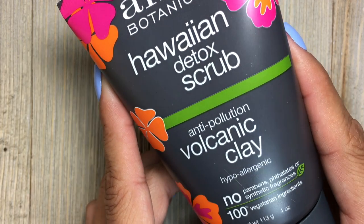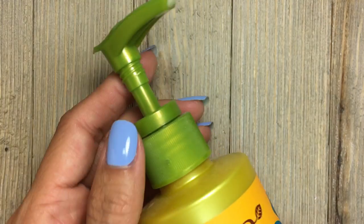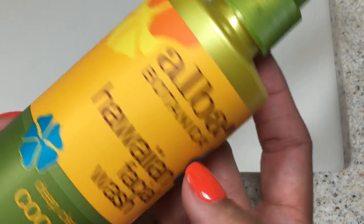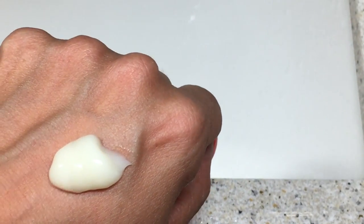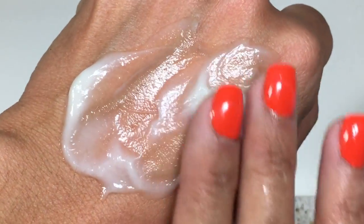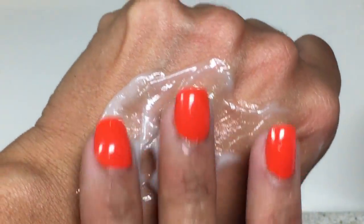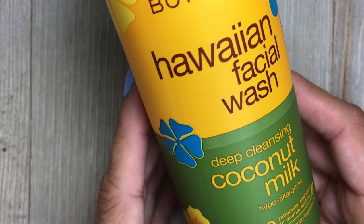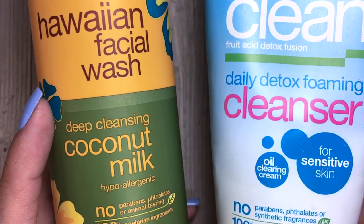The Hawaiian Facial Wash is a deep-cleansing coconut milk cleanser. It comes with a pump and the consistency is very milky. The bottle is actually made from 100% recycled material, which is incredible — this brand uses recycled material to make their bottles, which is just another plus. It is creamy and rich, and it gently washes away any dirt and impurities. It contains coconut milk and pore-refining papaya enzymes, as well as revitalizing ginger and soothing aloe to balance the skin for a refreshed, clean feel. I interchange between the Foaming Cleanser and the Hawaiian Facial Wash — I love both of these.